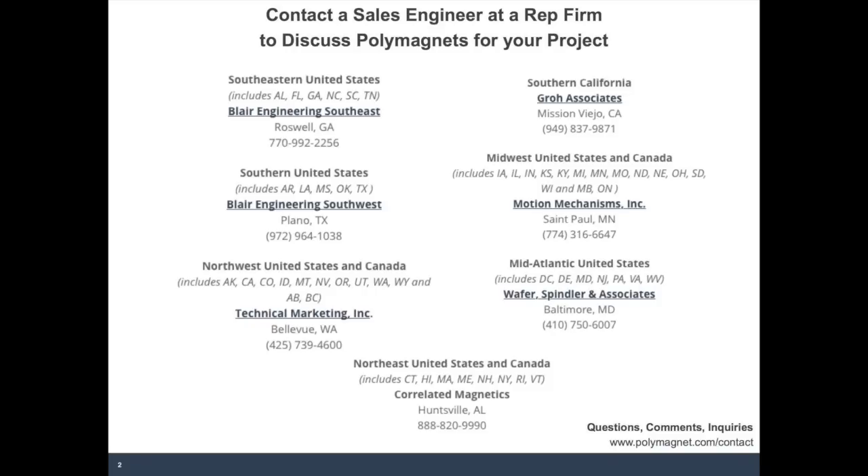Even though the standard catalog uses the grades just mentioned, we do custom magnets in higher grades. While we don't have anything on the market right now for Samarium Cobalt, that is something we are working on. So if you have higher temperature needs, that's the kind of topic where you would want to contact us directly and we can give you information on how to go about getting those.